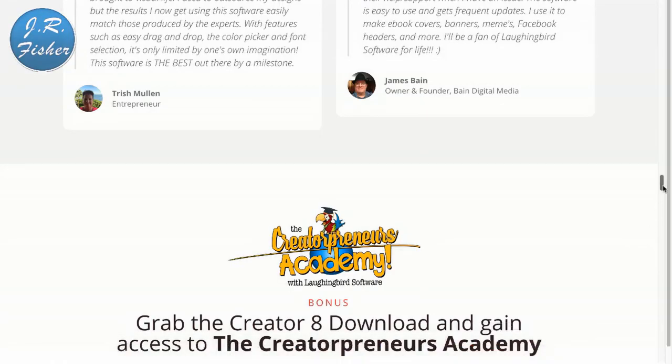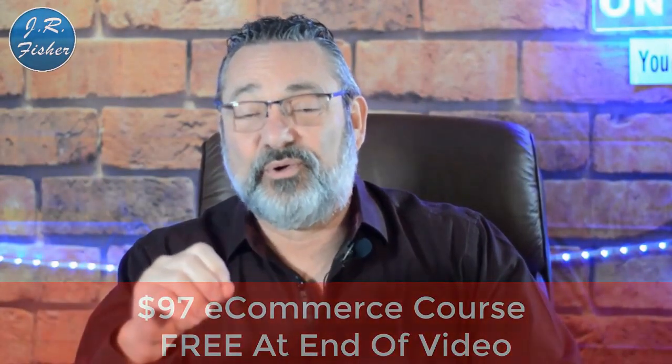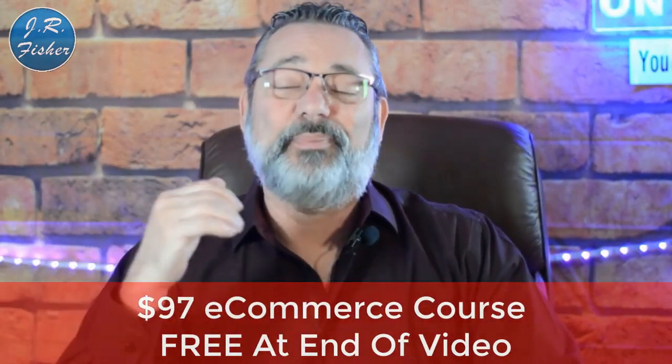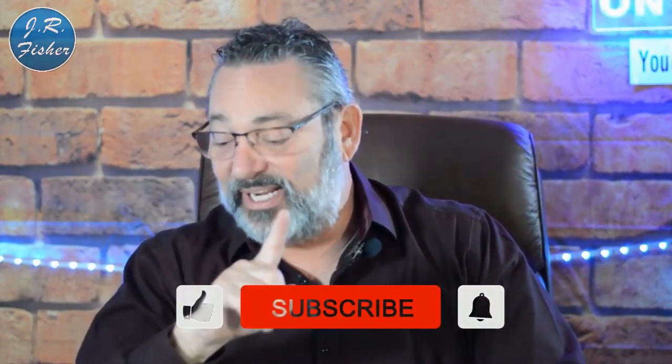Have you tried to make any money online so far? Put your comments below — what worked for you, what didn't. If you have questions about how to make money online, put those comments below and I'll be happy to answer them. I really appreciate you watching this video. Don't forget I've got a $97 e-commerce course that's absolutely free — there's a link in the description below. You don't even need a credit card; you just click and learn.